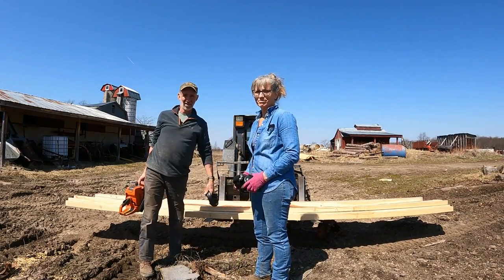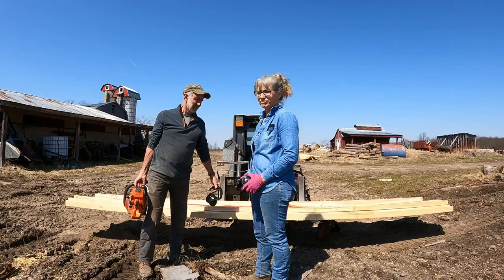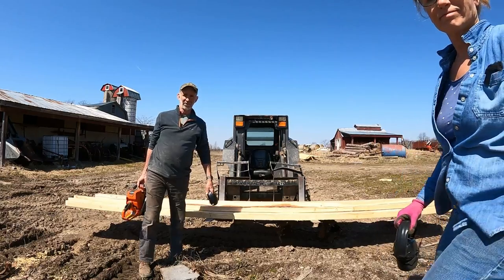Hi everybody. So this morning we need to cut some fence posts, and as you can see, these are 16 feet long, two and a half by two and a half. They're made out of tamarack, and this is what we're going to use.